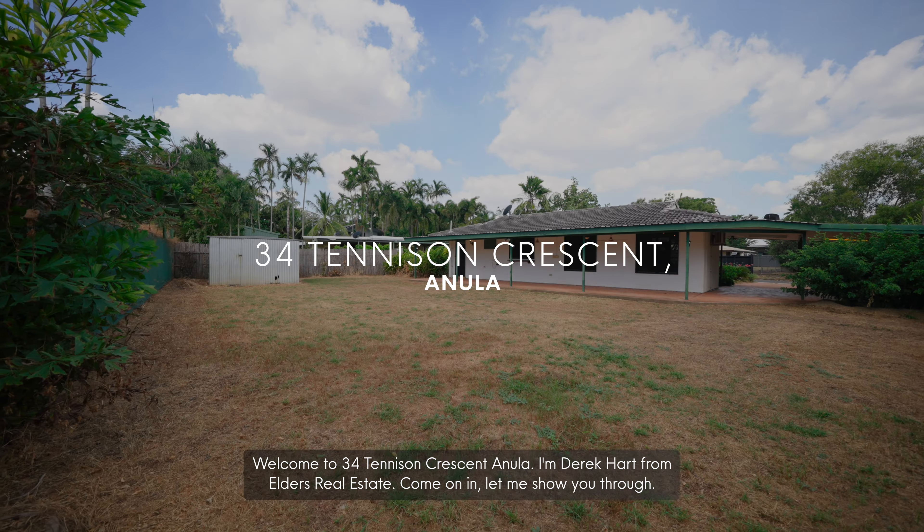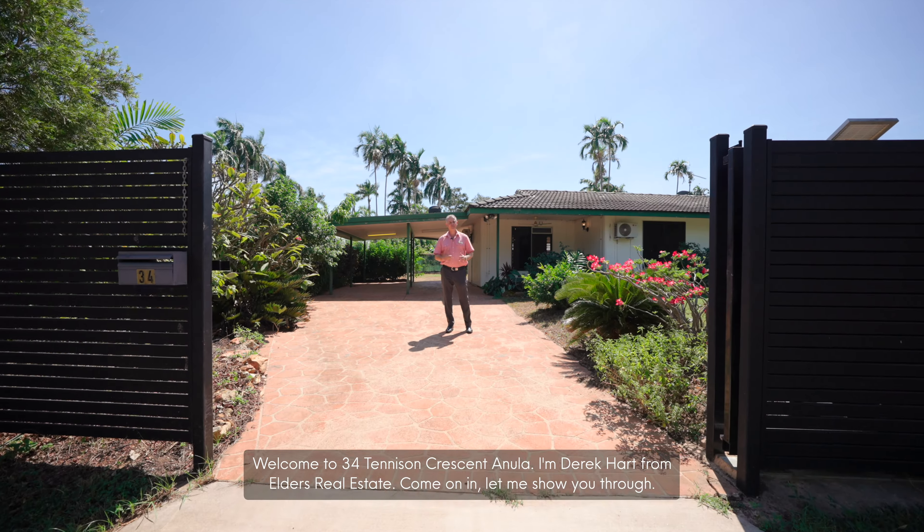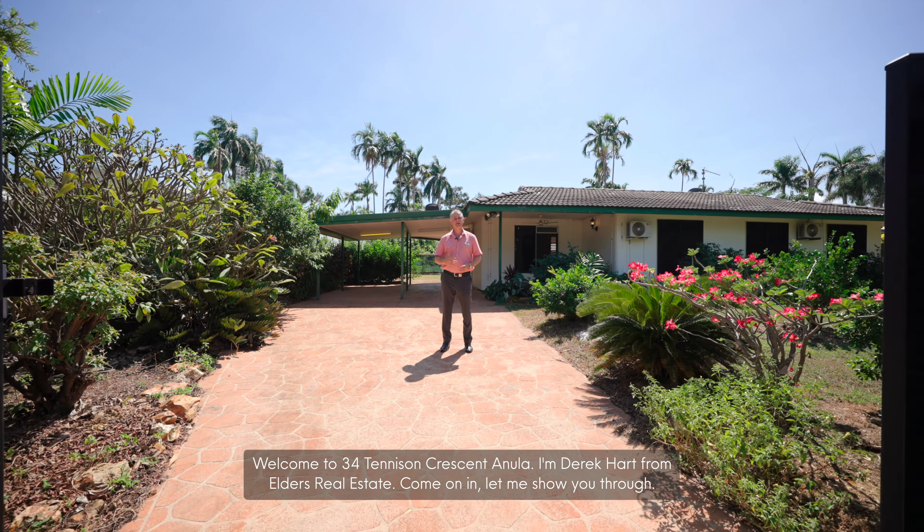Welcome to 34 Tennis in Crescent Anula. I'm Derek Hart from Elders Real Estate. Come on in, let me show you through.